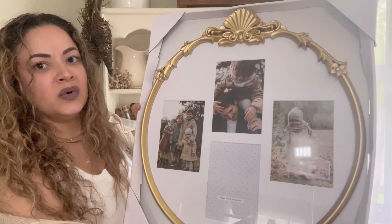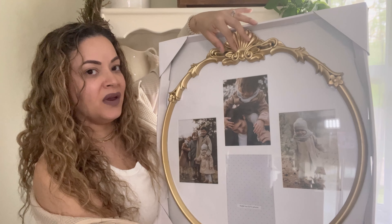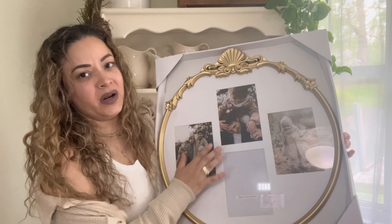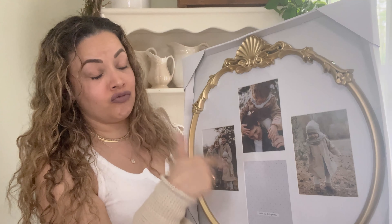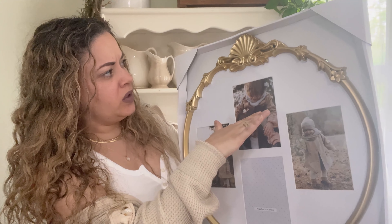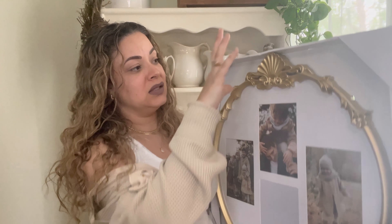I also came across this frame at Marshals which I really love the style of. I have a Hobby Lobby mirror that looks similar, so I thought this would be perfect for adding my wedding pictures — it was $12.99. It got a little scratched when I put it in my trunk, but I want to spray paint it a different gold because this gold tone isn't quite my style.